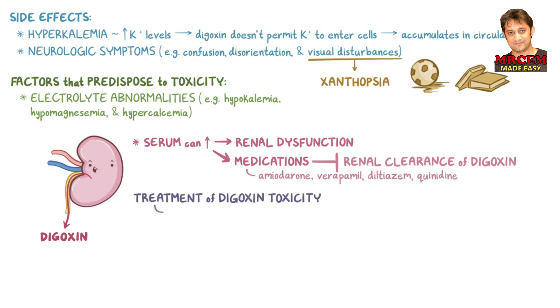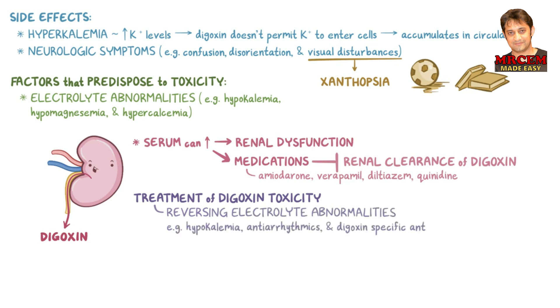Treatment of digoxin toxicity includes reversing electrolyte abnormalities such as hypokalemia, antiarrhythmics, and digoxin-specific antibody fragments, or digoxin FABs.